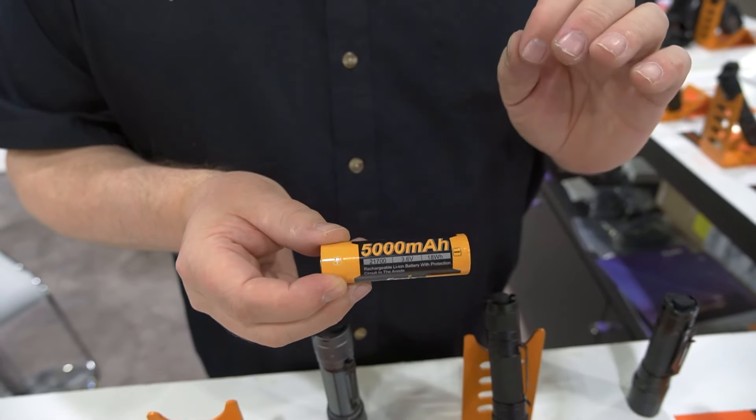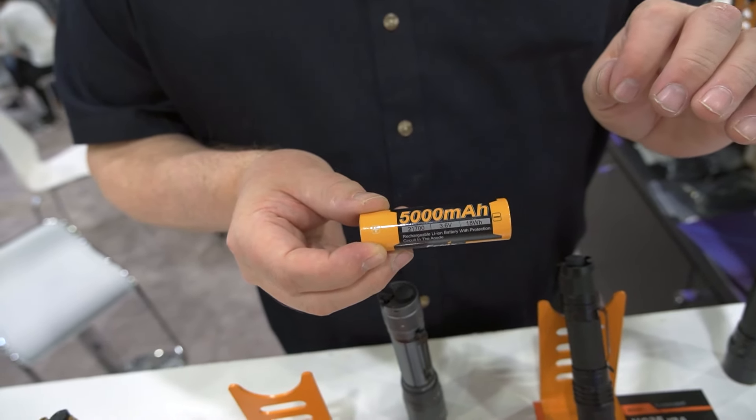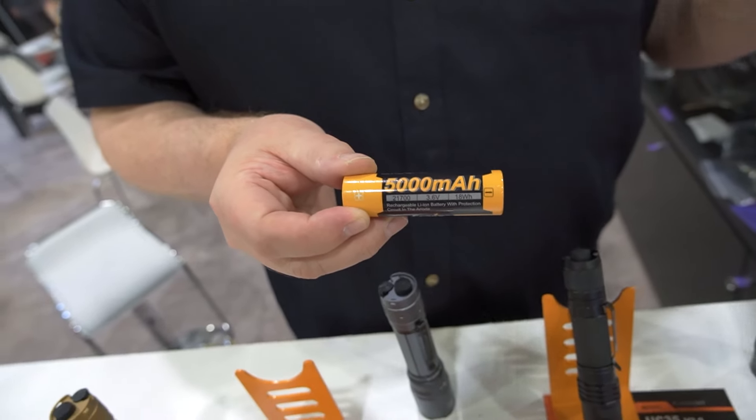What sets this product apart and represents an absolute leap in technology for Phoenix has been adding the 21700 battery. The 21700 battery is double the capacity of an 18650. So these runtimes and outputs that we show you, confirmed by ANSI standards, are legitimate. It is one thing to say I can give you 3,000 lumens; it's another to say I can give you 3,000 lumens for three hours.